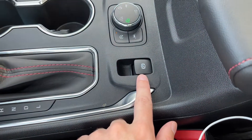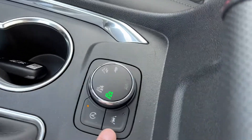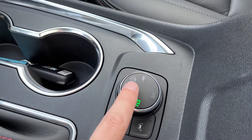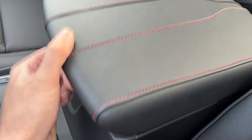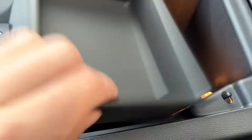Just behind our shifter, our electronic park brake, auto stop start, lane keep assist. Then we have our all-wheel drive setting — rear wheel drive, all-wheel drive, sport mode, as well as trailer mode. Center console with leather finish and our red trim. We have some shallow storage in the front that we can remove to reveal deep storage.